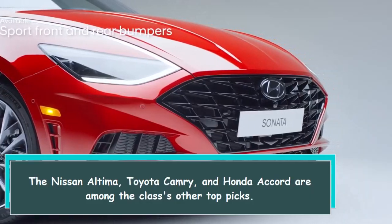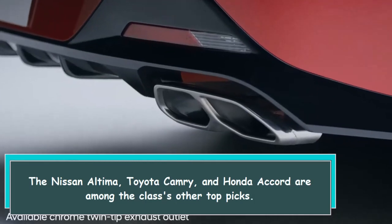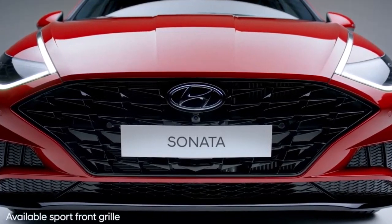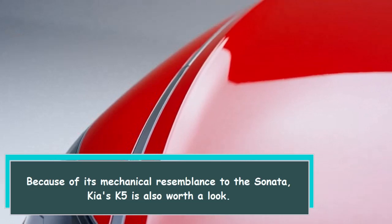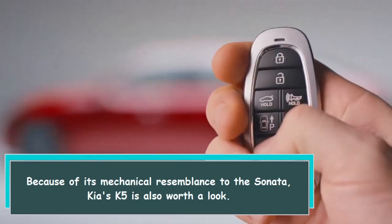The Nissan Altima, Toyota Camry, and Honda Accord are among the class's other top picks. Because of its mechanical resemblance to the Sonata, Kia's K5 is also worth a look.